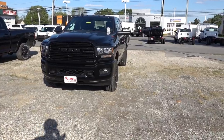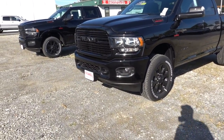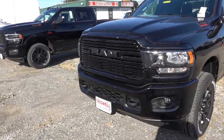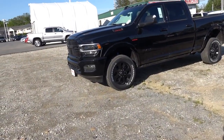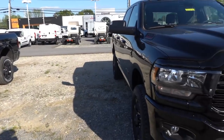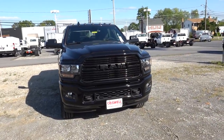As far as the engine options go, these are 2500s. You have a standard gas 6.4-liter V8, which is standard for both trucks. They come with 3.73 axles, and you can upgrade to an optional 4.10 axle if you'd like.